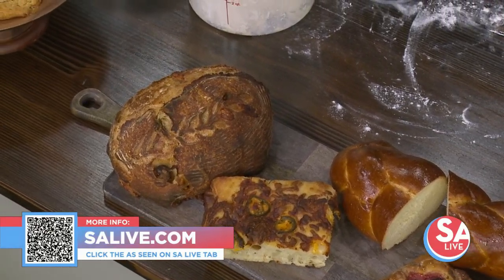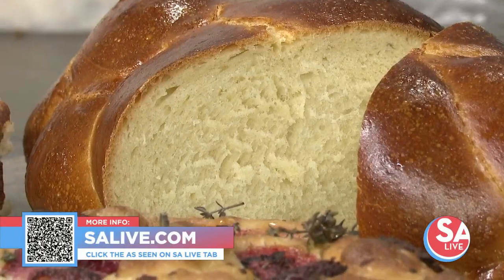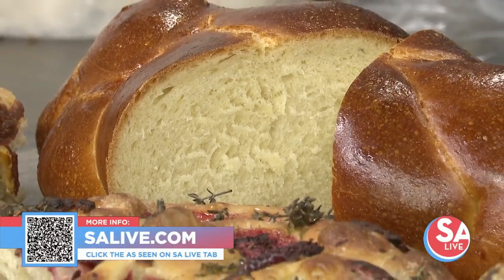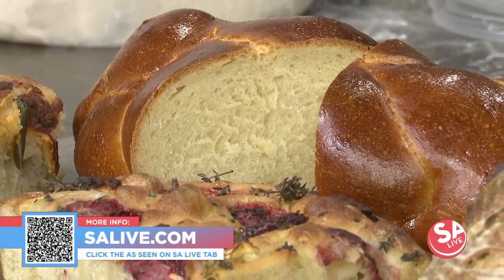Thank you so much, Sophie, for contributing to the best day ever on the show. For more information on Spread the Loaves, head to salive.com and click on the As Seen on SA Live tab, or snap the QR code on your screen.